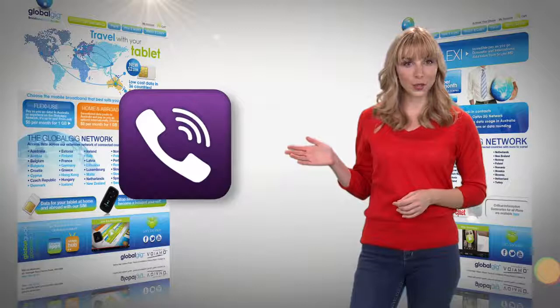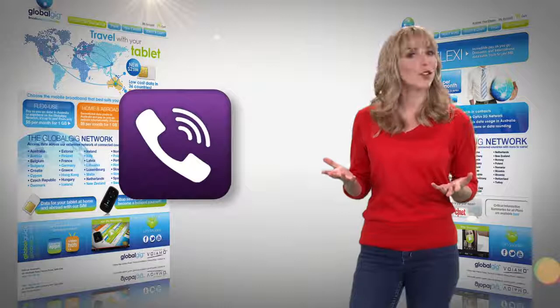Keep in touch by using your data and save even more on call costs. Viber is a great app for overseas voice calls and text. Viber uses your GlobalGig data to deliver the call or message, so there are no additional call costs.